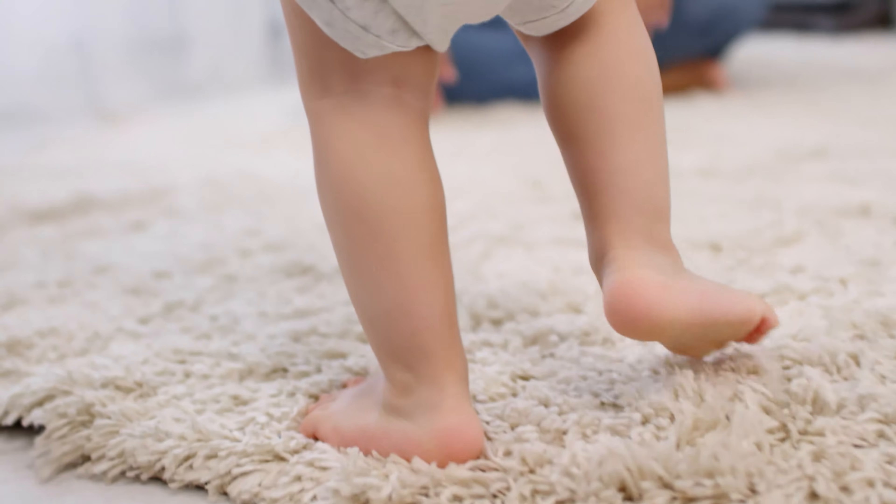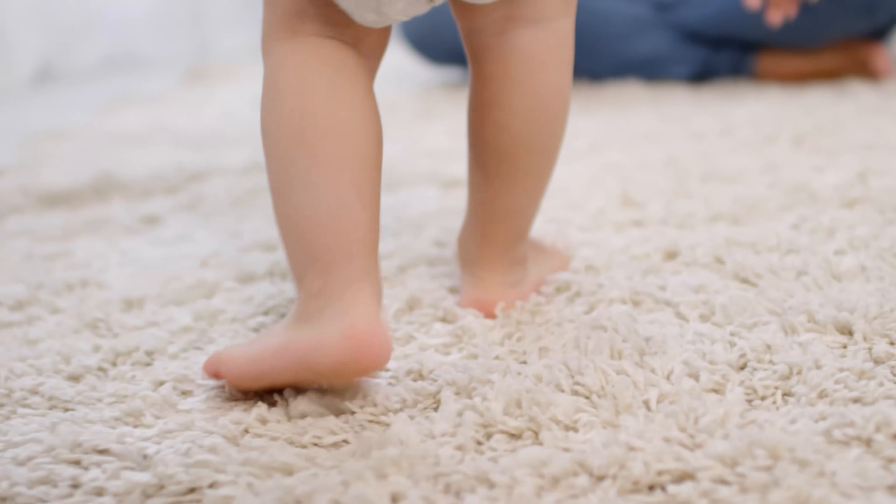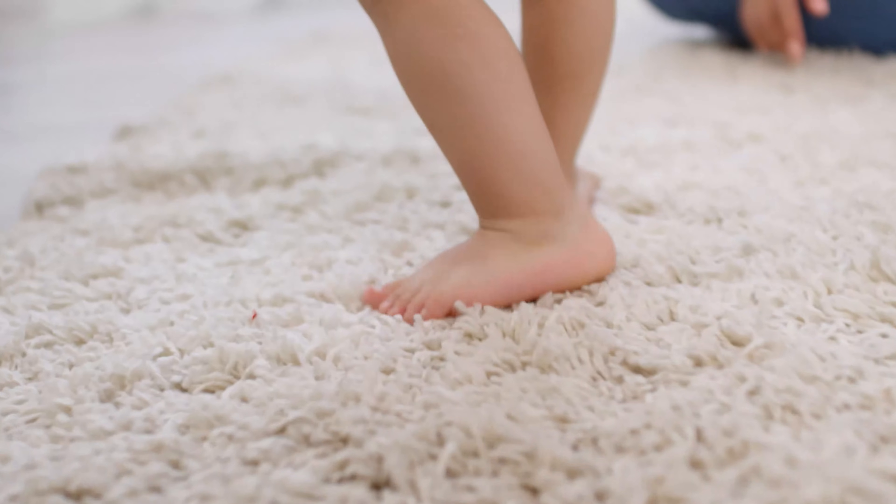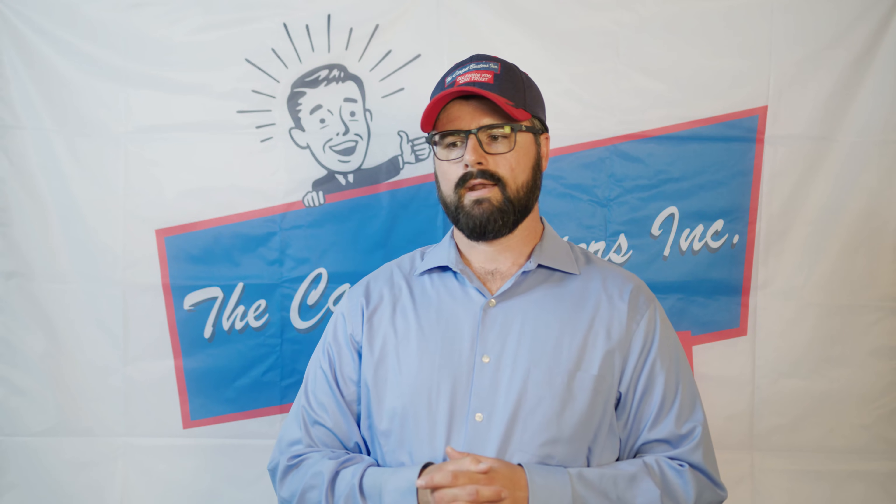However, when you notice footprints in the carpet, that's a similar effect where basically you're distorting the look of the carpet by stepping on it and laying it down in a different way. Unfortunately, the only way to fix wear is to replace the carpet in that particular room, but it is good to know that it's not soil being left behind.